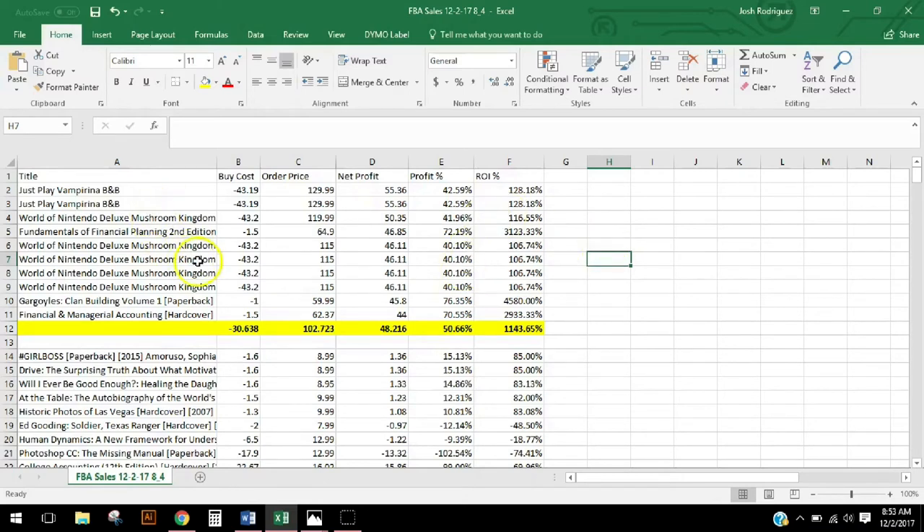Here are my top ten items, and as you can see — toy, toy, toy, book, toy, toy, toy, toy, toy, book, book. My total buy cost here — the average buy cost was around $30, which is higher than usual, and that's because of the toys, not because of the books. My average order price was $100 — again, higher because of the toys.